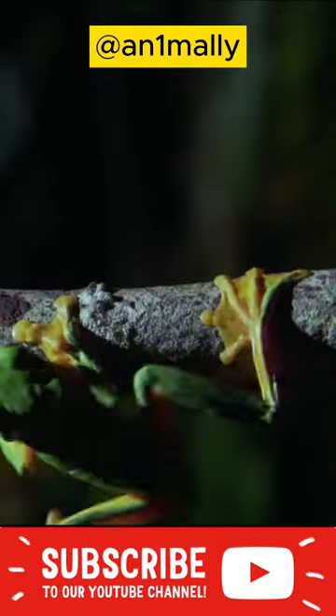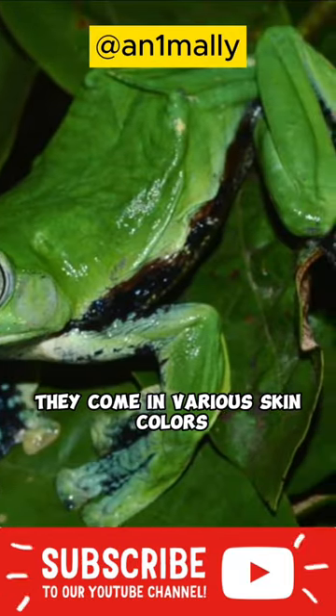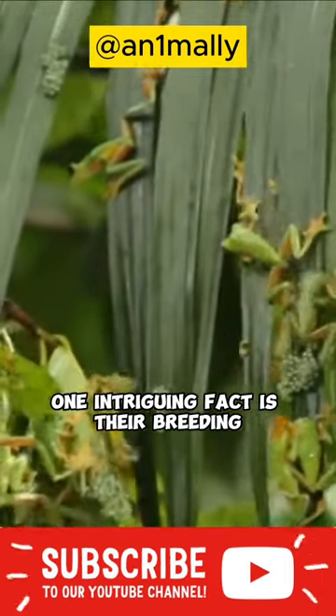Wallace's flying frogs spend most of their lives in rainforest trees. They come in various skin colors, helping them blend in and avoid predators.